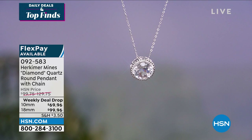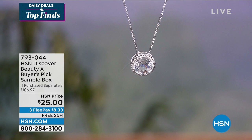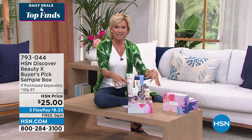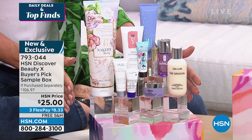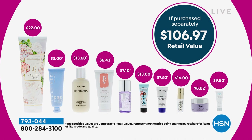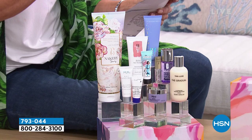Now we can finally get to the beauty box — such an amazing opportunity. You might want to get more than one. This is a sampling of so many of our top-selling brands. The whole box, with everything inside, is $25 — a value of $106 if you bought them all separately. Look at the big one on the far left: that's the Nacery beautiful body and hand wash in the scent of Love and Bloom. That's a $22 product right there — so for three more dollars, you're getting everything else.